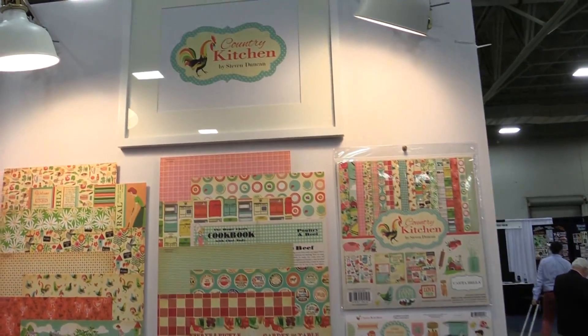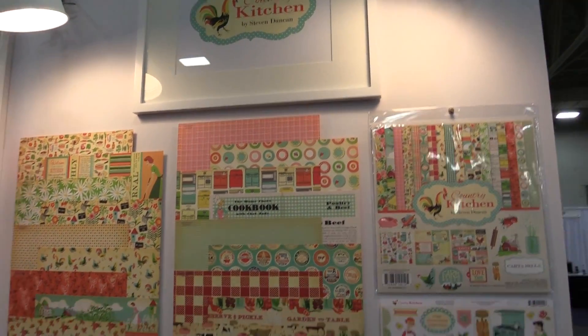Hello, this is Madison Parker. You're at the Echo Park booth. We're here to show you our new line called Country Kitchen. It's a crowd favorite here — everyone's loving this line.